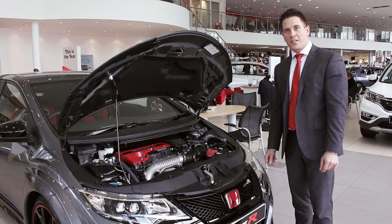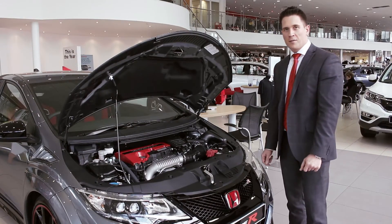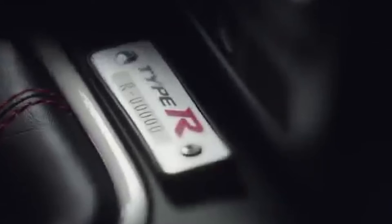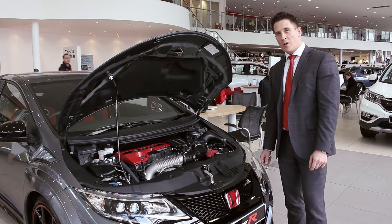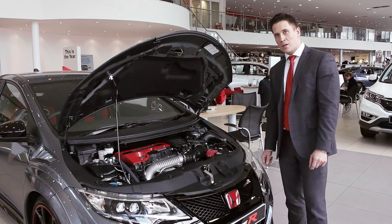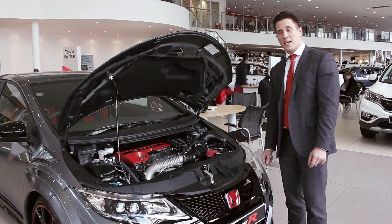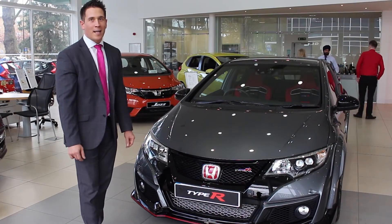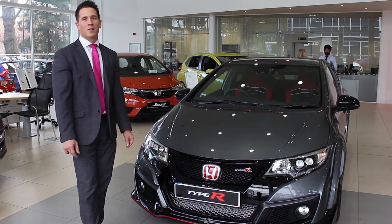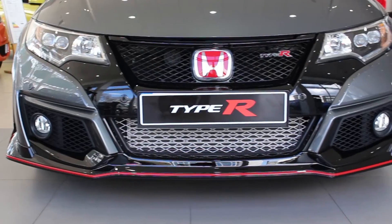The heart of the Type R features a 2-litre turbocharged engine with 306 horsepower and 400 Nm of torque. It allows it to sprint to 60 in 5.7 seconds and a class-leading top speed of 167 miles an hour. The Civic Type R is a sports hatchback, giving you great performance in a practical five-door package.